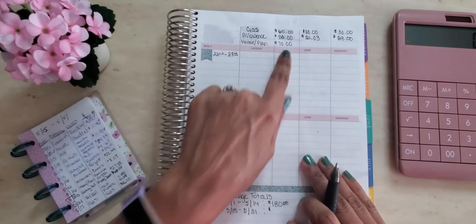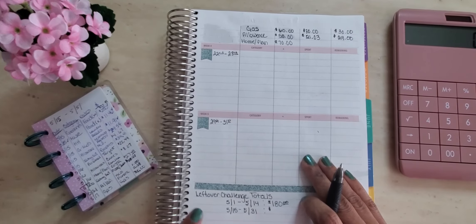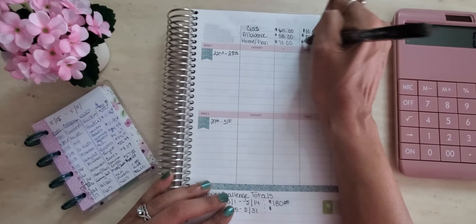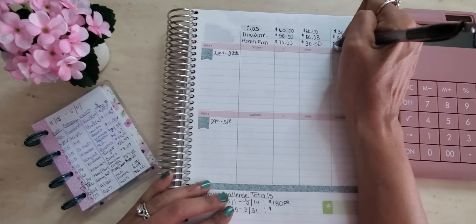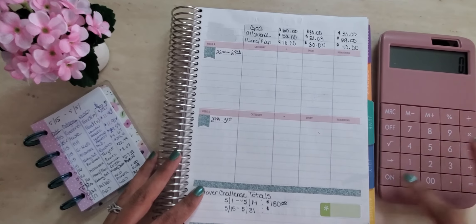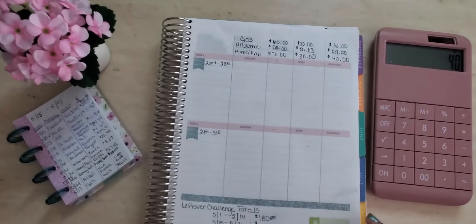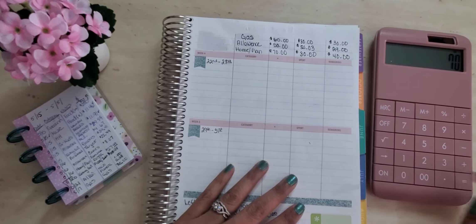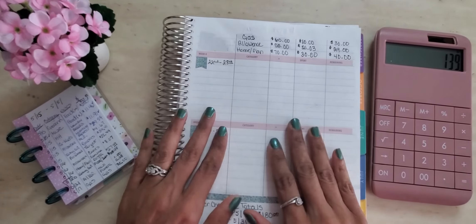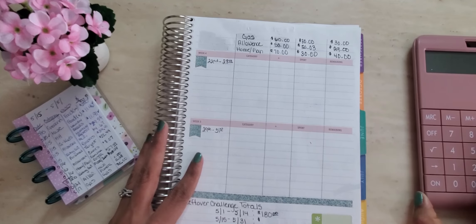So far I still have $20 plus $10, $20, plus $30, plus $29, plus $40. I still have $139 to get me through from the 22nd through the 31st of the month. But guys, that is it for this check-in.